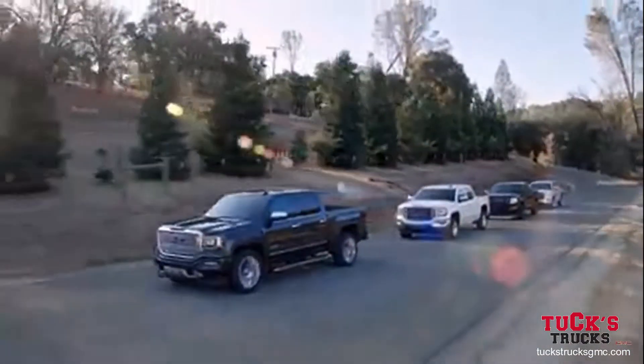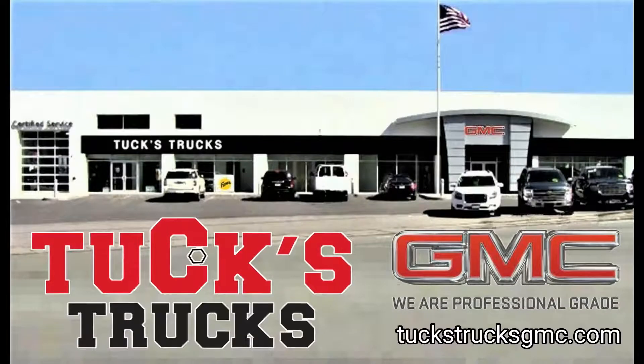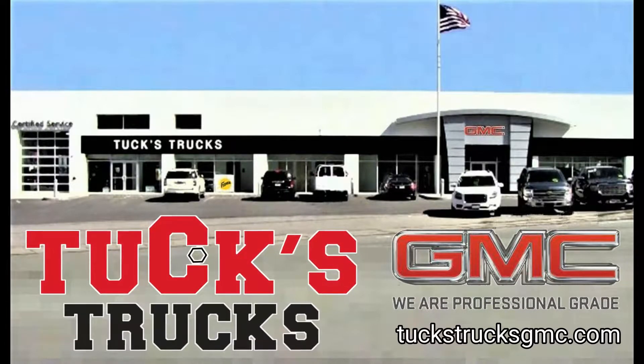The GMC Sierra 1500. Upgrade to professional grade at the all-new Tux Trucks GMC in Hudson. Buy online at tuxtrucksgmc.com.